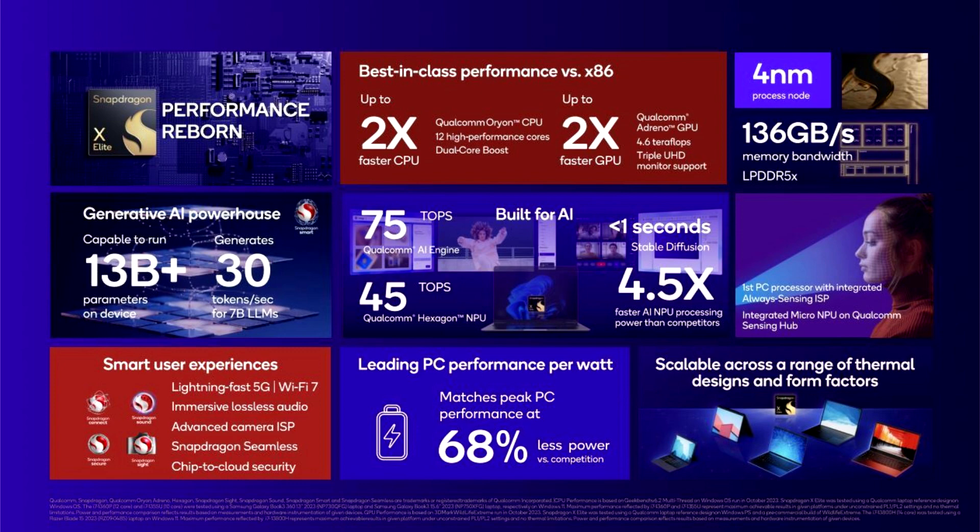Another impressive feat here is efficiency. In a pre-briefing, Qualcomm said that the Snapdragon X Elite can deliver twice as much performance as the closest competing laptop processor, while using only one-third of the power.